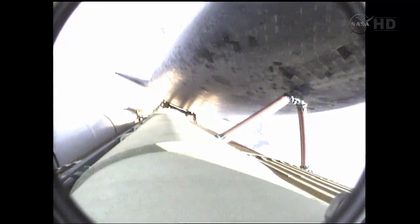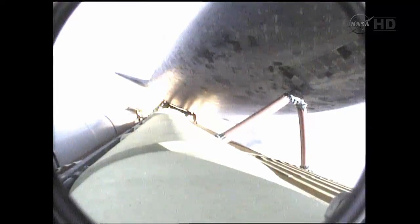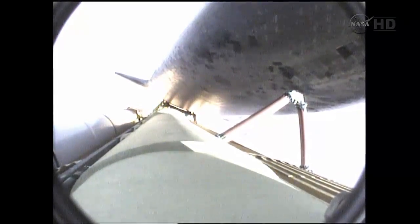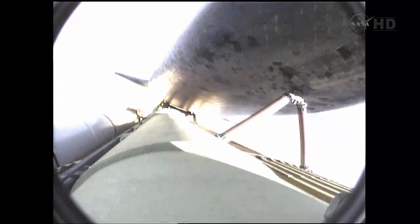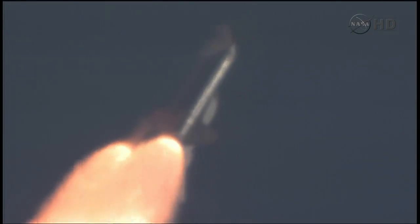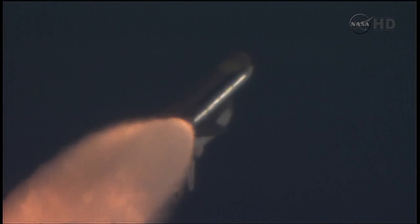Approaching one minute into the flight. Three engines now throttling down as Endeavour passes through the area of maximum dynamic pressure on the vehicle in the lower atmosphere. Endeavour, go at throttle up. Roger, go at throttle up. Endeavour's three main engines now back at full throttle, all three in good shape. Endeavour already traveling 1,300 miles per hour at an altitude of 11, now 12 miles downrange from Kennedy Space Center.